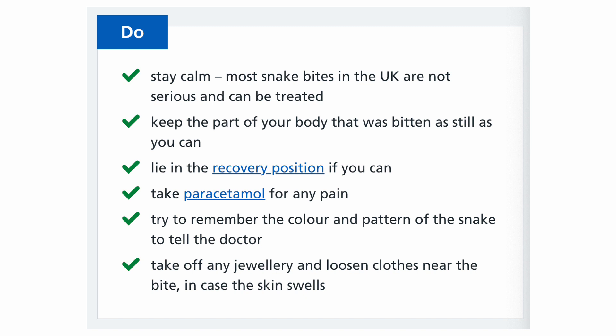So what do we do in case of snake bites? As we said, most snake bites are not venomous and most will not result in serious problems and they can be treated. Stay calm, keep the part of the body as still as you can, lie in the recovery position if you can. Simple pain medications such as paracetamol are useful. Try to remember the color and pattern of the snake so you can tell the doctor in the emergency department. Take off any jewelry and loosen the clothes near the site of bite, because the skin may swell later.